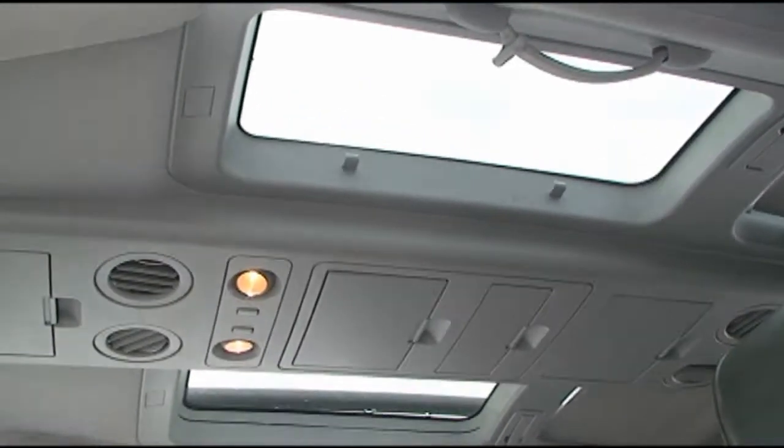I've never seen a van with so many skylights and moonlights up above. They literally go the entire length of the top of the van, all the way back to the third seat.